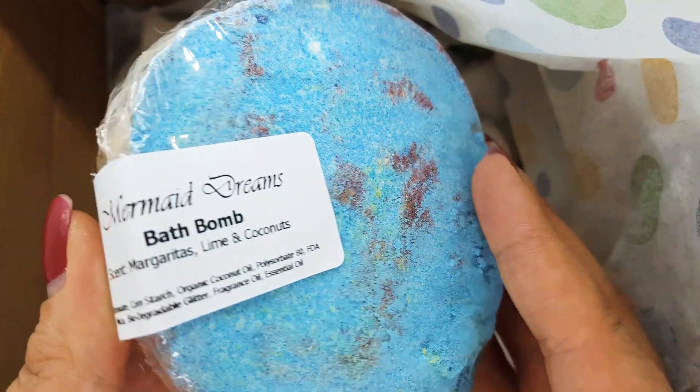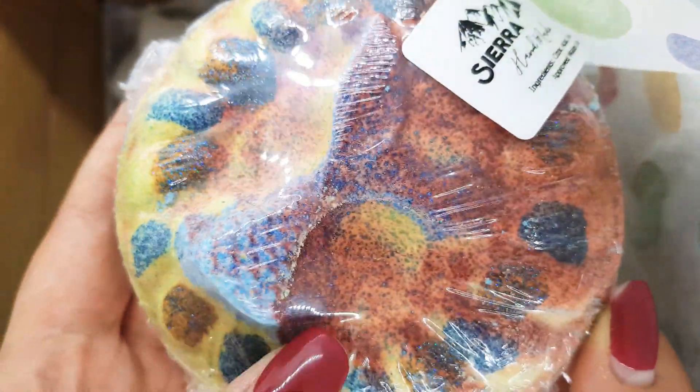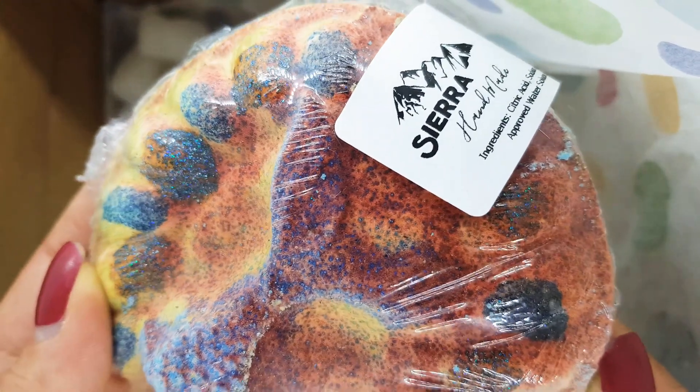Here we have Mermaid Dreams bath bombs scented in margarita slime and coconuts. These have very beautiful details and glitter inside.